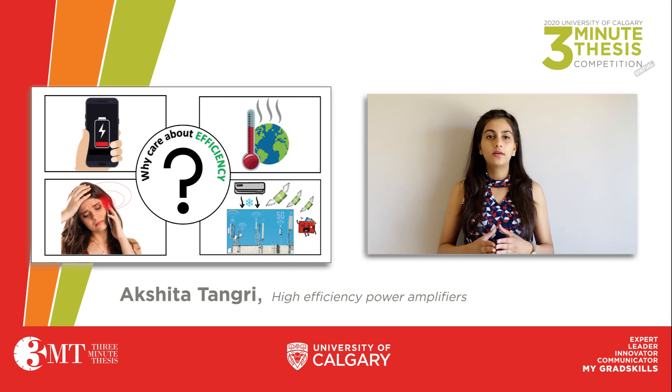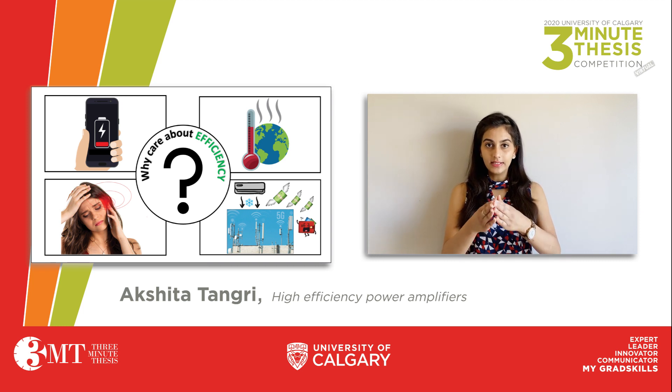But why do we care about high efficiency power amplifiers? Take your cell phones for instance. I am sure all of you must have faced the poor battery life or the excessive heating of your smartphones when used for long hours. They are mainly caused due to the inefficient power amplifiers installed inside your smartphone.